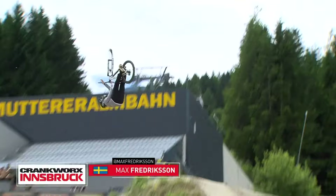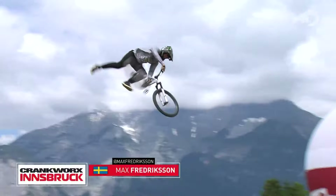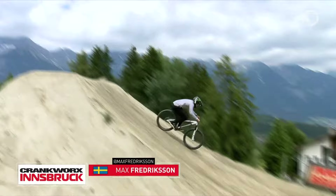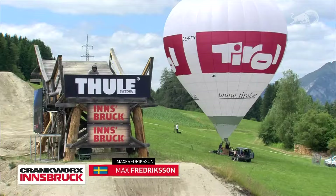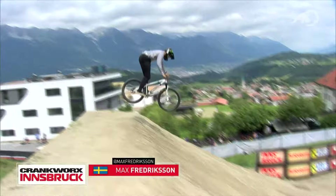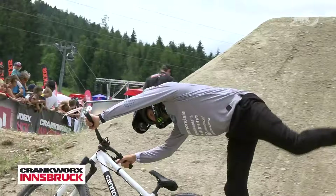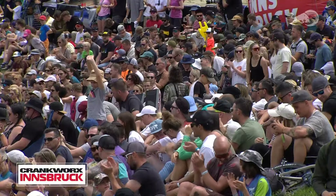Nice little toboggan to warm things up — he was looking for the tuck no-hander. Gets the 360 off. Flip bar to bar. A couple of miscues but he's regaining composure. Double truck down the step down. Downside double tail whip on the first hip. Flip tail whip on the second hip, caught so early — plenty of speed, looking really comfortable and smooth. And to finish strong — the quad truck 360 with four bar spins on a day like today. Max Fredrickson sticks the landing.